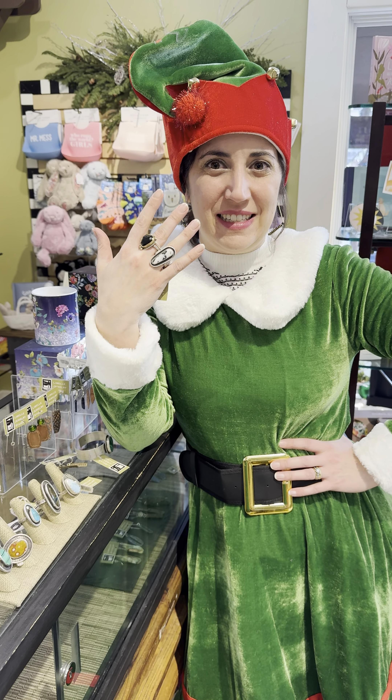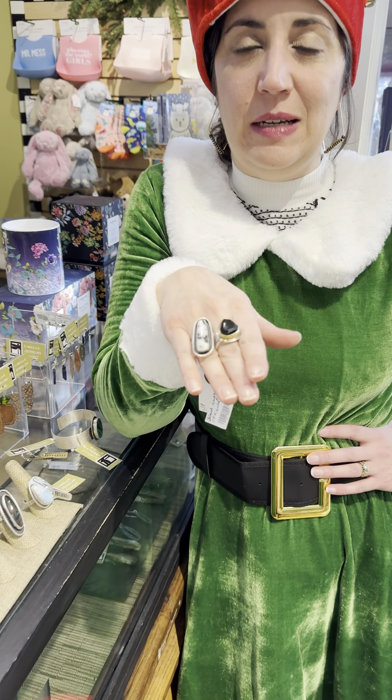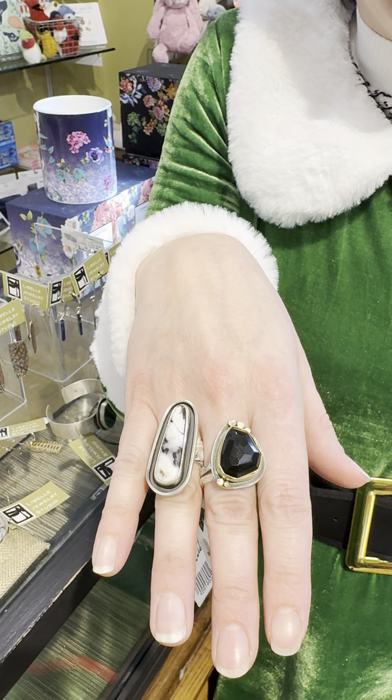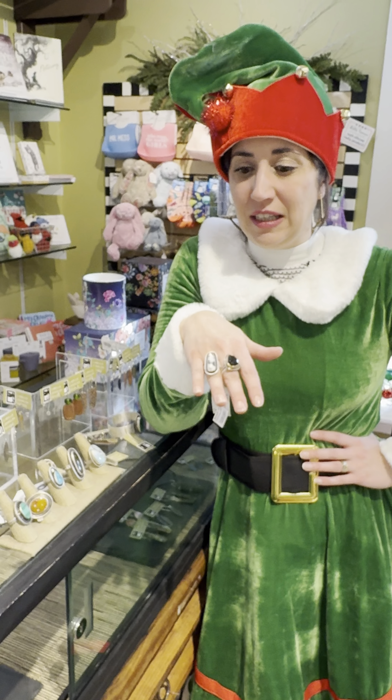Hello my friends, it's gift season and we got the best jewelry for gift giving. This is Jackie Green, a local artist. I am obsessed with her rings — I've been wearing her rings for a few years now. They're super comfortable; whenever I wear them you guys are always asking about them, so get your own Jackie Green Libel Studio ring today.